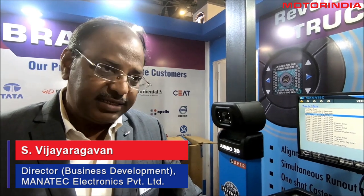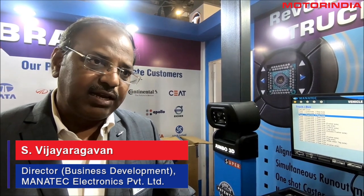At AutoExpo 2020, we focus more on truck alignment business. Truck services are getting modernized and a lot of services are being enhanced in truck workshops, anticipating BS6. Once the BS6 vehicles come in, trucks will compulsorily have to come to the workshop for getting fully serviced. Such facilities are not available elsewhere.